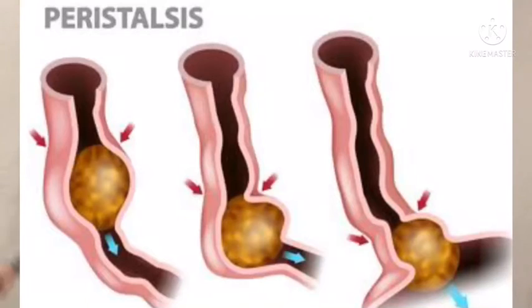Your esophagus is a smooth muscular organ that pushes food from your mouth into your stomach. It uses a process called peristalsis. In front of the food, the muscular lining of the esophagus relaxes, making the area expand. And behind the food, the muscle lining contracts. So basically, it's pushing the food right down into the stomach.